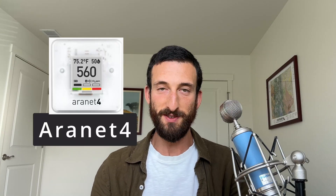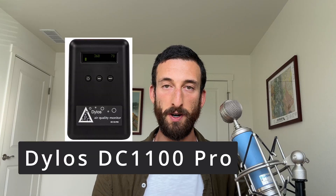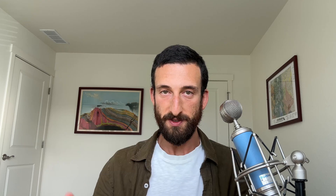The best way to assess VOCs is not a product — I'm not going to try to sell you anything. In most cases, it is still just your sense of smell. To summarize this whole video: I like the Aronet 4 for CO2 because it comes pre-calibrated, so you don't have to wait one to two weeks for a hopefully accurate reading. It's portable, energy efficient, and accurate. I like the Dylos DC1100 Pro for particulate because its particle counts feel more sensitive to me than the particle mass that other popular monitors use.